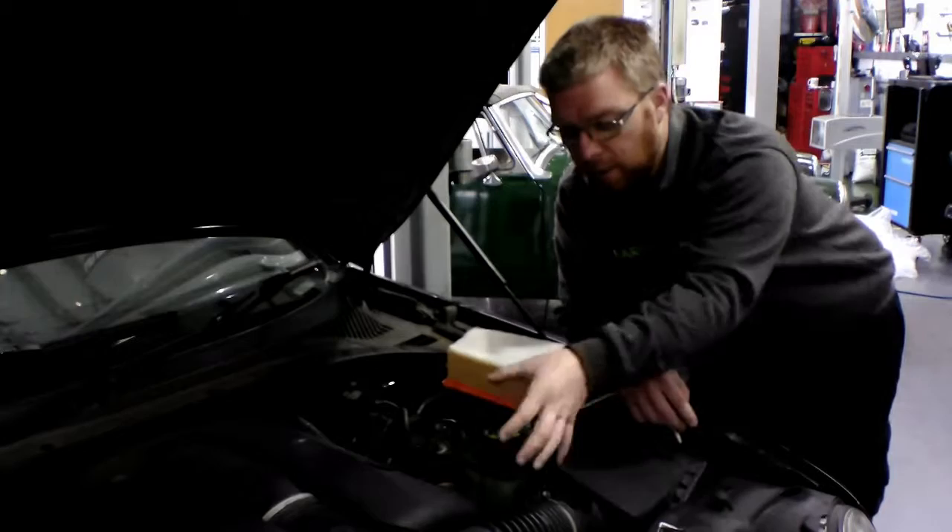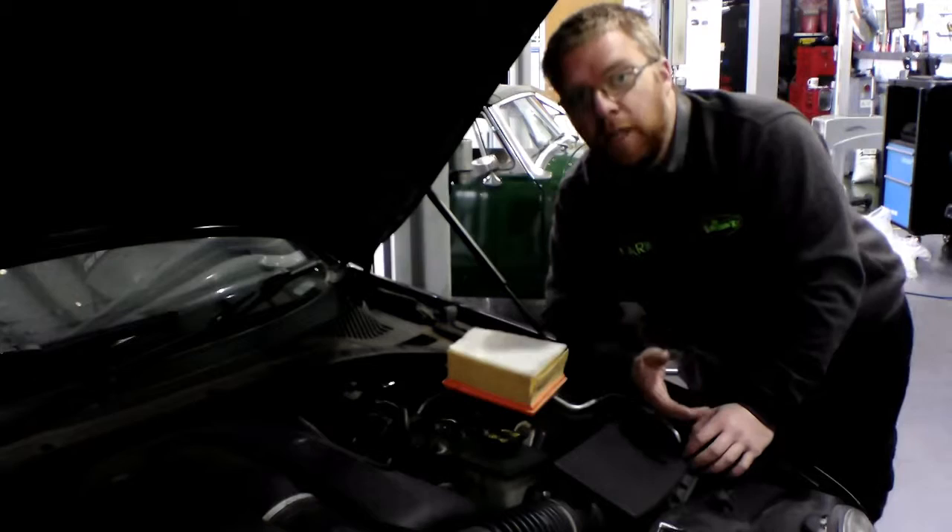If we were to take the air intake from anywhere near the exhaust or pretty much anywhere else in the engine bay, you wouldn't get as much oxygen and therefore you'd get less power.